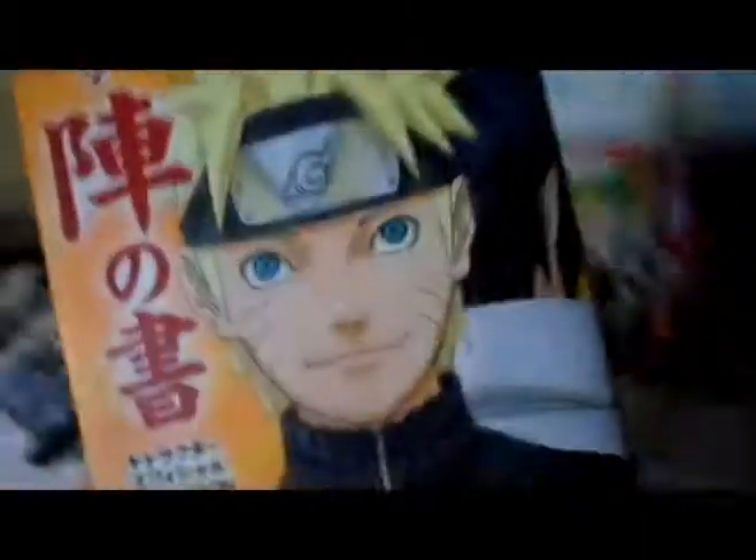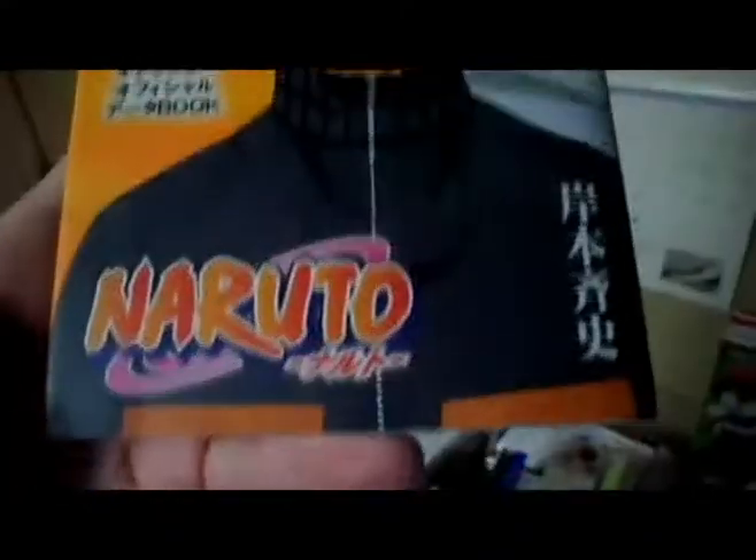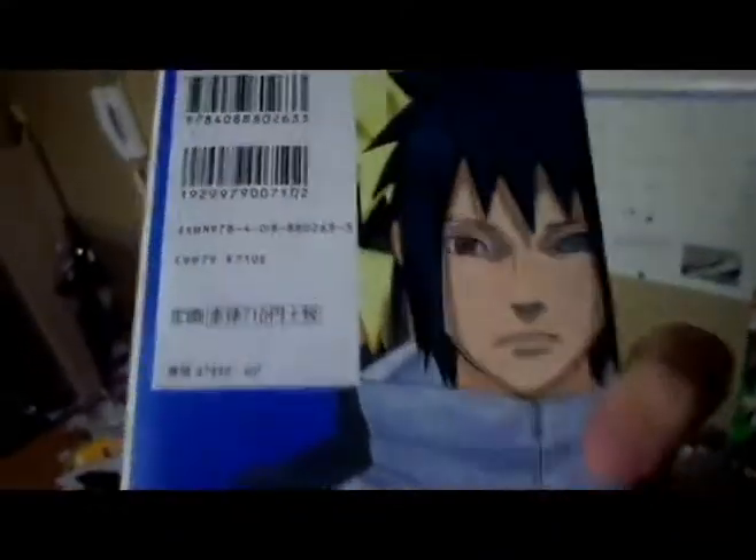This is the Naruto Big Book volume 4 — it was never released in English. It has some color pages but mostly data about the characters, events, and their jutsu.